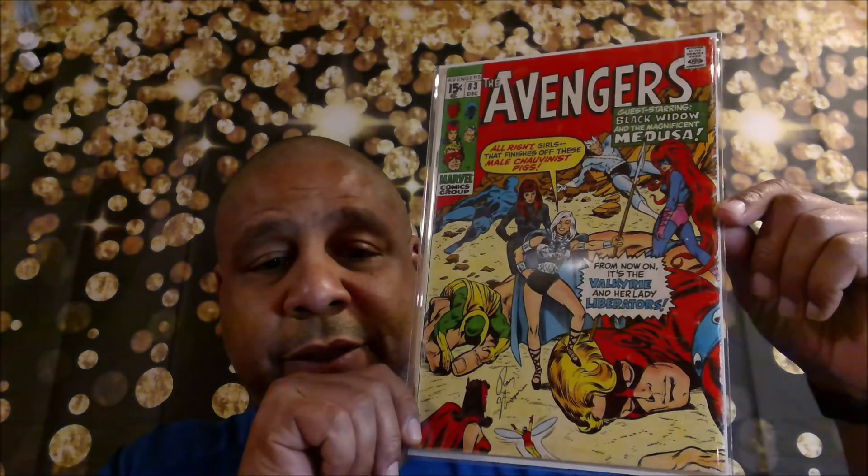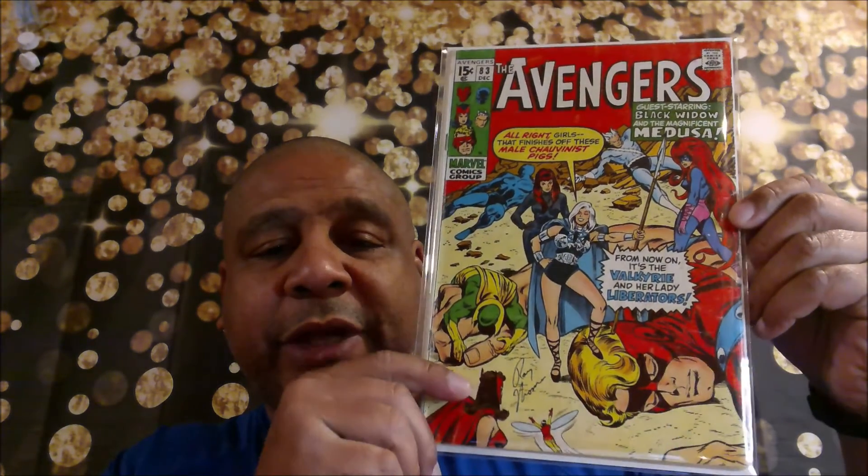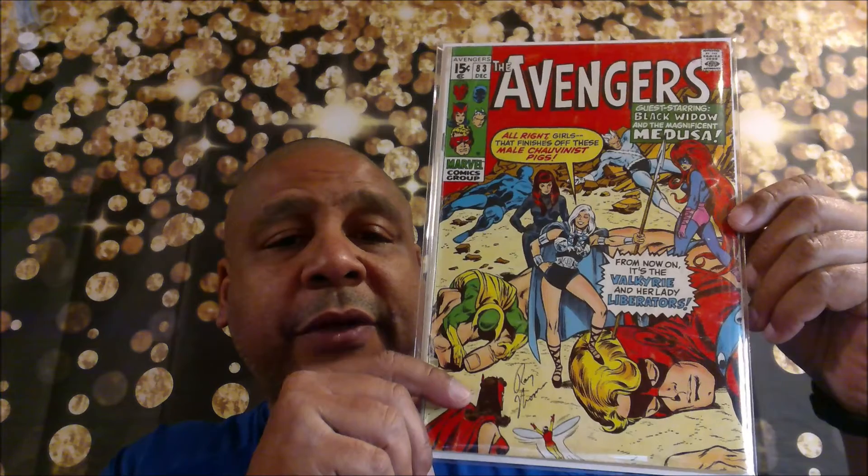So to finish everything off, I grabbed Avengers issue number 83 to show you guys that cover. It's a little beat up, but the only reason I snagged it is because it has a Roy Thomas signature right on the front cover.